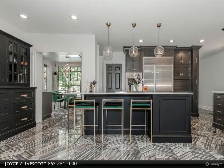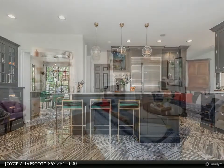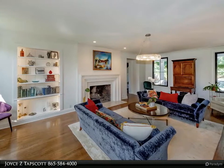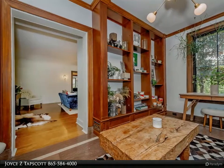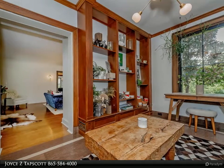Every room features updates and enhancements — a truly luxury property with a private pool and grounds, classic historic design, all in the heart of Sequoia Hills. For more information, review the details below or contact Joyce Tapscott at 865-584-4000.